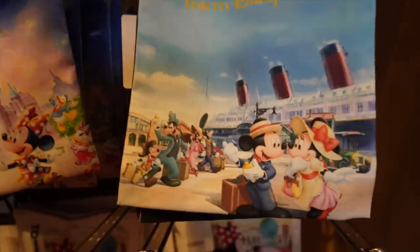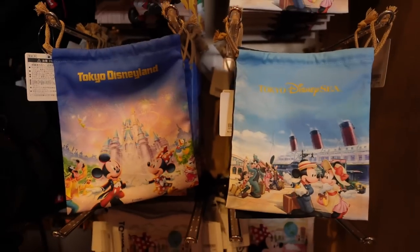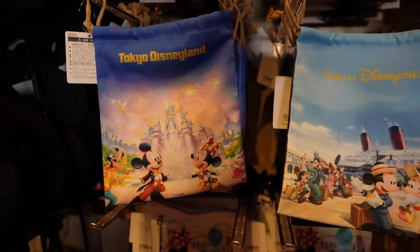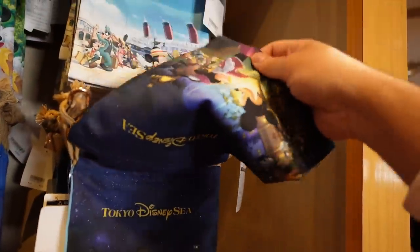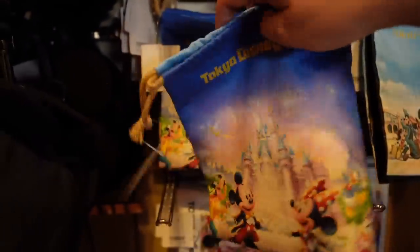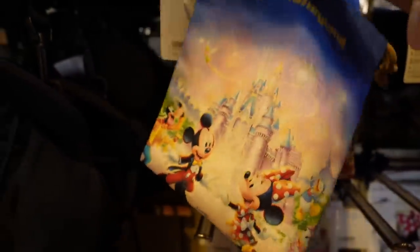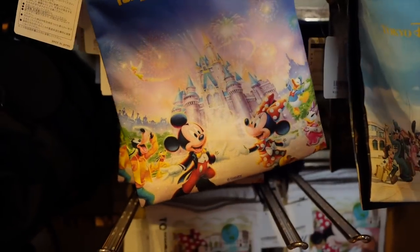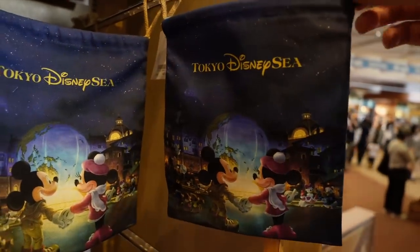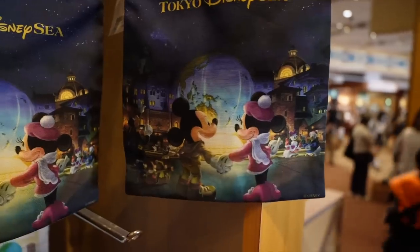There are more drawstring bags — these are new, 850 yen. There's one for Tokyo Disneyland and one with the Aqua Sphere for Disney Sea. A lot of people ask what I use them for — I use them for cables and things in my bag. They're typically used by children to attach to their backpacks, but I find them useful too.